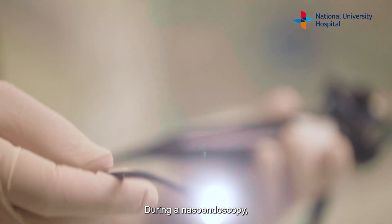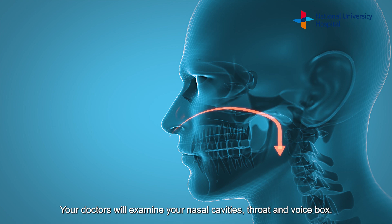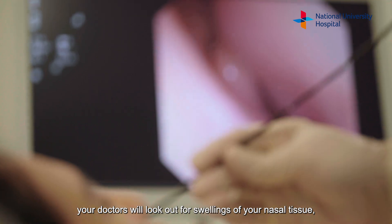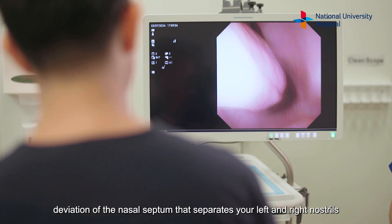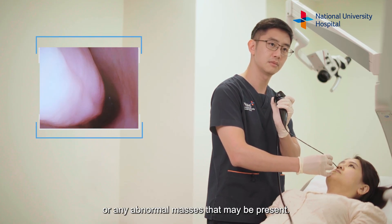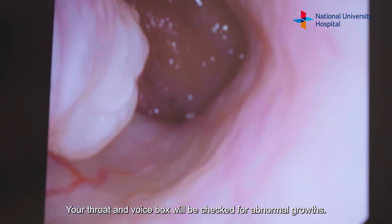During a nasal endoscopy, a thin telescope will be passed through your nostril. Your doctors will examine your nasal cavities, throat and voice box. In your nasal cavities, your doctors will look out for swellings of your nasal tissue, deviation of the nasal septum that separates your left and right nostrils, or any abnormal masses that may be present. Your throat and voice box will be checked for abnormal growth.